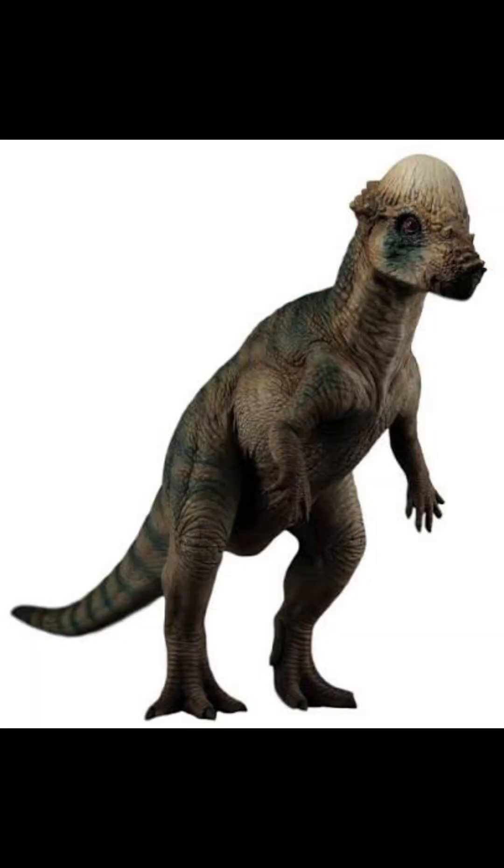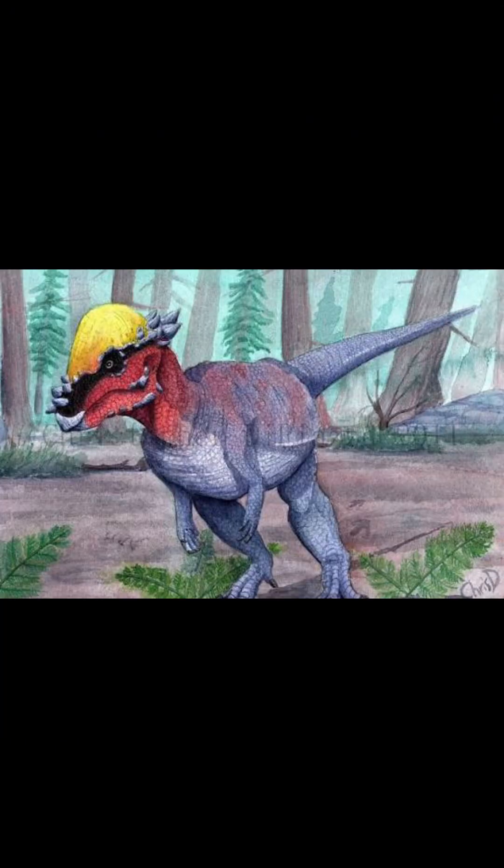Next up is Pachycephalosaurus. The posture here is off and it's more kangaroo-like than the real life one. It's a bit smaller than the real life ones too, along with having four fingers instead of five. Its head dome is shown to be a bit too spiky as well.